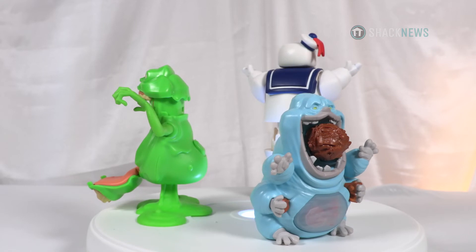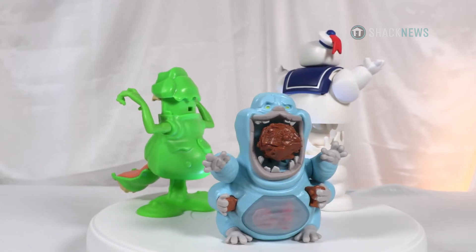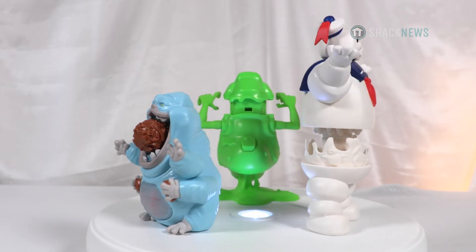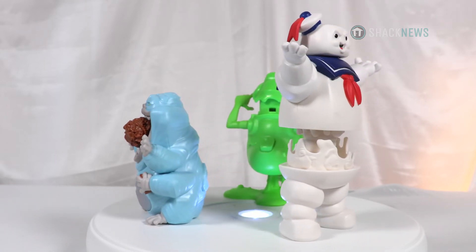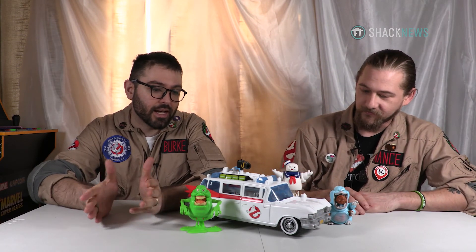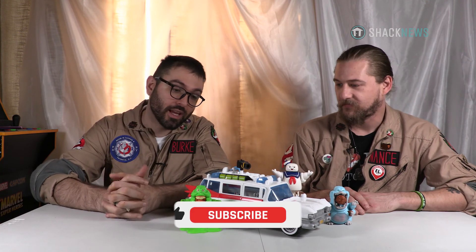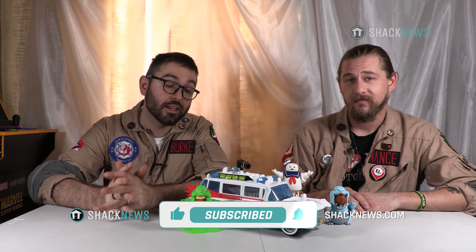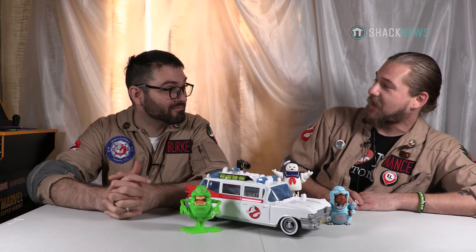Chris, what did you like about these toy lines? Definitely good for kids. It's a great infection vector for newer generations to get into Ghostbusters — anybody can be a Ghostbuster, and kids really identify with that more than anything. Thanks for watching. If you liked the video, be sure to hit that like, subscribe, and notification button — three small clicks for you but it means the world to us. Chris, thanks for stopping by again. For everything else gaming and Ghostbuster related, you're already in the right place — you're on ShackNews.com.